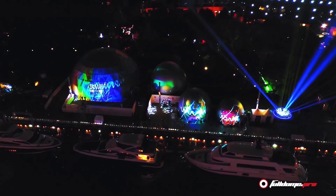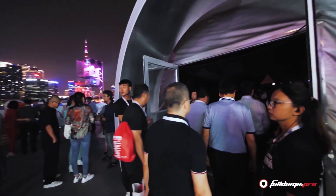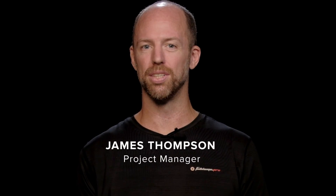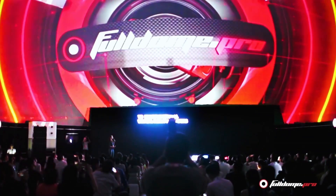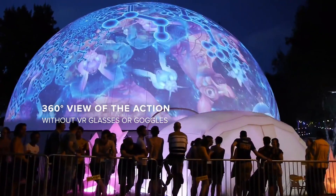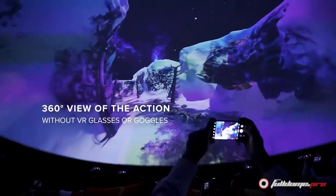From business and marketing to entertainment venues, innovation seekers everywhere are turning to cutting-edge projection dome technology to create a captivating experience for their audiences. Customer demand for immersive sensory experiences has never been higher. With a 360-degree view of the action, projection domes create scalable high-tech experiences without the need for VR glasses or goggles.